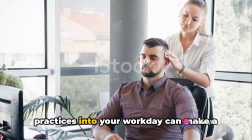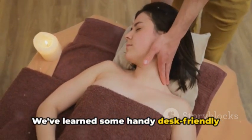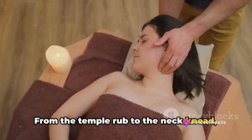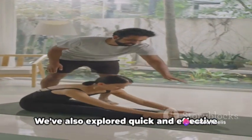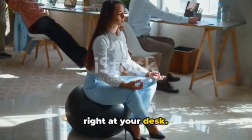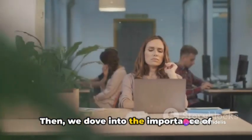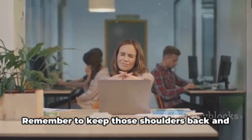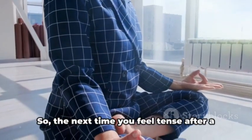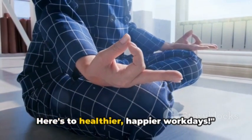Incorporating these techniques and practices into your workday can make a world of difference. We've learned some handy desk-friendly massage techniques designed to soothe those common aches and pains. From the temple rub to the neck knead, these techniques are your ticket to relief. We've also explored quick and effective stretches like the seated spinal twist and the shoulder shrug that can be done right at your desk. These stretches will help combat the neck and shoulder tension that comes from sitting for extended periods. Then we dove into the importance of maintaining optimal posture at your desk — remember to keep those shoulders back and your head level. And let's not forget about the power of mindful breaks to elevate productivity. So the next time you feel tense after a long day at your desk, you know exactly what to do. Here's to healthier, happier workdays.